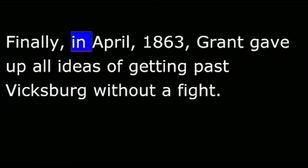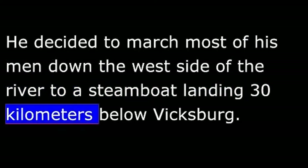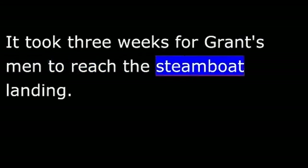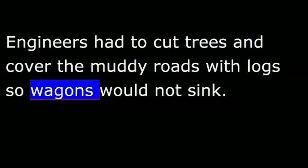Finally, in April 1863, Grant gave up all ideas of getting past Vicksburg without a fight. He decided to march most of his men down the west side of the river to a steamboat landing 30 kilometers below Vicksburg, and send his Navy boats past the city at night. It took three weeks for Grant's men to reach the steamboat landing. The roads were very rough and covered with water in many places. Engineers had to cut trees and cover the muddy roads with logs so wagons would not sink, and build bridges over the many streams.